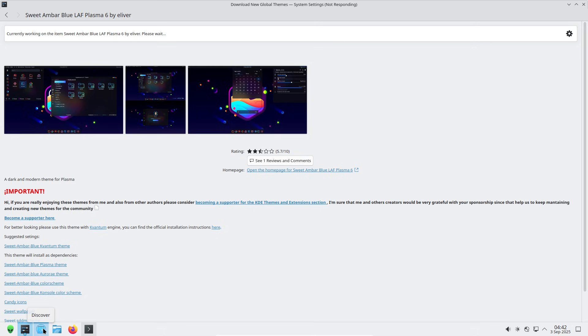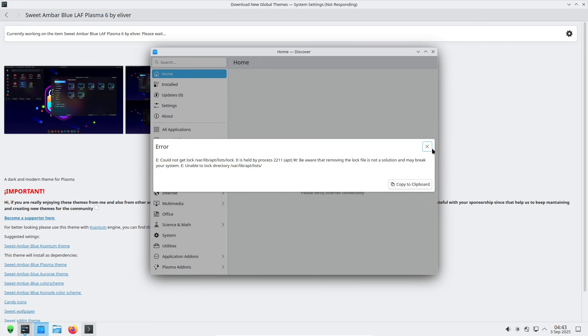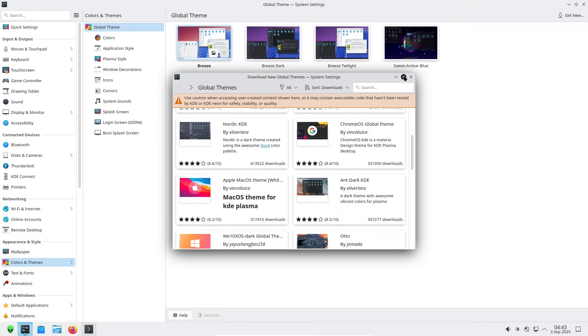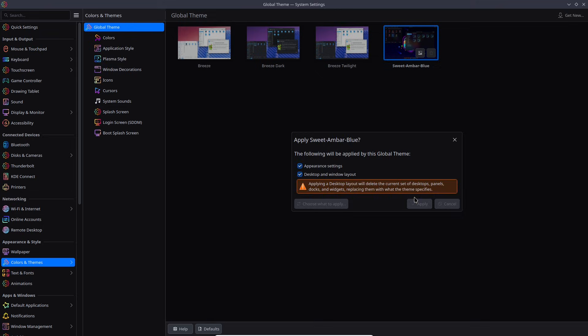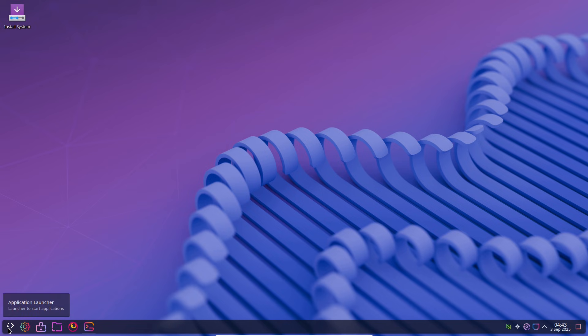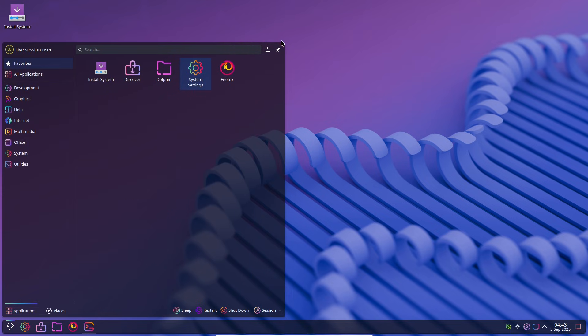How Neon moves the whole KDE ecosystem forward: when Neon adopts a new Plasma feature and a crowd of testers runs with it, the ripple effects are real. Faster iteration uncovers bugs sooner, forces improvements in application UX, and often accelerates packaging and documentation across other distros. In short, Neon sets a pace. By showing what's possible and polishing new features close to upstream, it indirectly pushes downstream distros to catch up, which benefits everyone using KDE software. The ecosystem gains speed, and users benefit from better-tested, more feature-rich releases sooner.